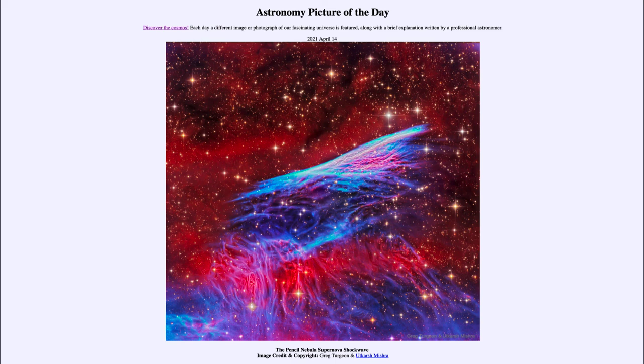So that was our picture of the day for April 14th, 2021, titled the Pencil Nebula Supernova Shockwave. We'll be back again tomorrow for the next picture. Until then, have a great day everyone, and I will see you in class.